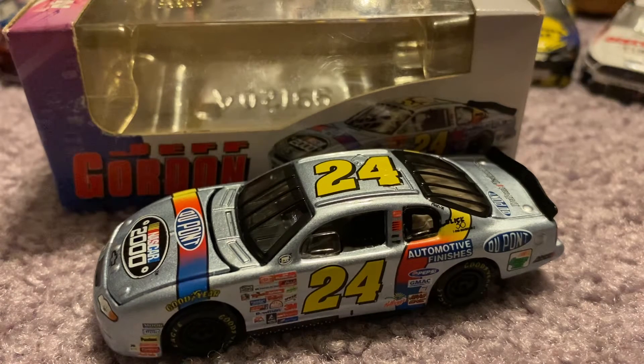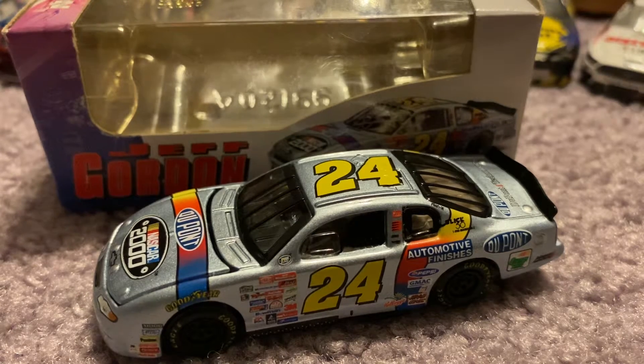Hello everybody, and welcome back to another video on the TyGibbsFan23 channel. Today we're going to be having another NASCAR Diecast review. This review will be over Jeff Gordon's 2000 NASCAR 2000 DuPont car. And without further ado, let's go ahead and get right on into it.